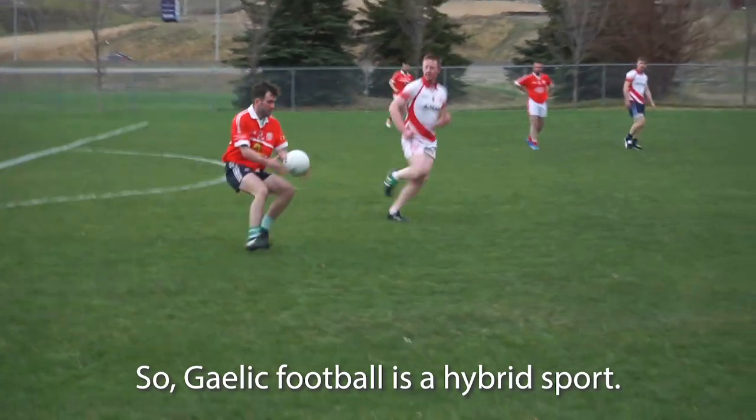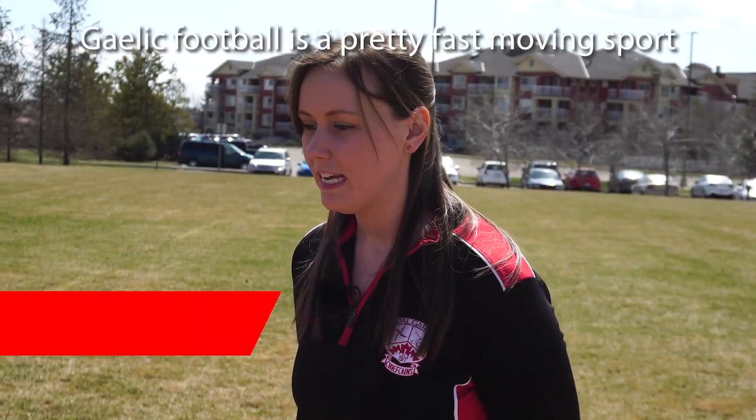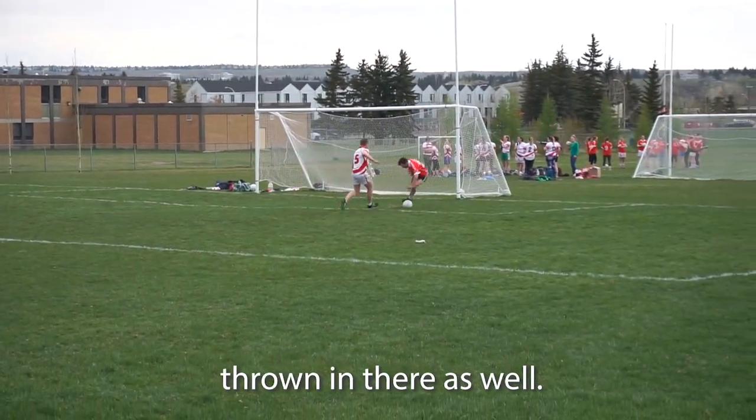Gaelic football is a hybrid sport. It's one of two national sports in Ireland. It's a pretty fast moving sport, played on grass. It's a mix of basketball, soccer, and rugby with a little bit of volleyball thrown in there as well.